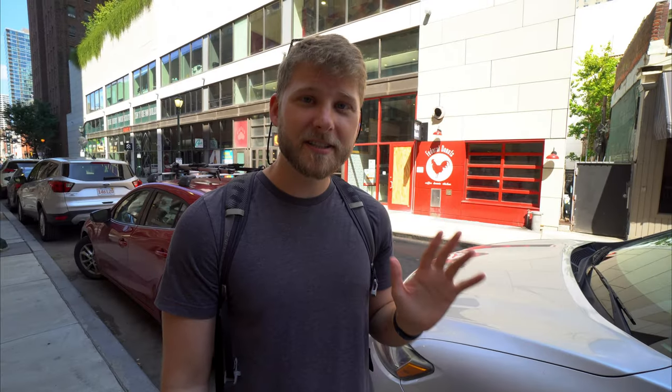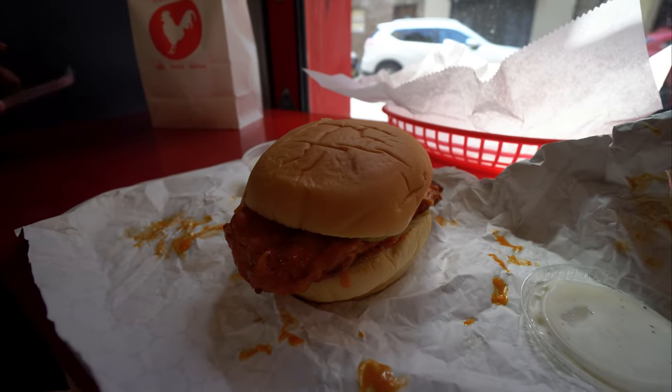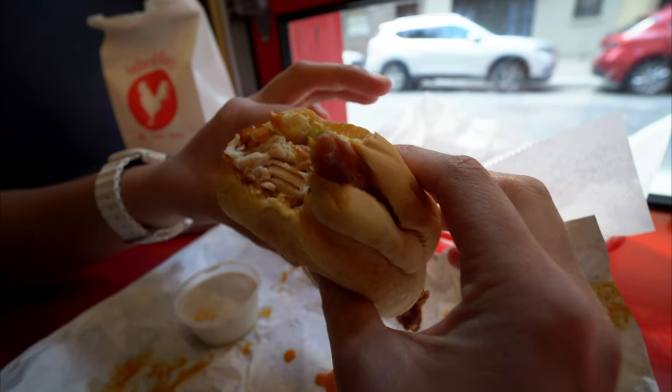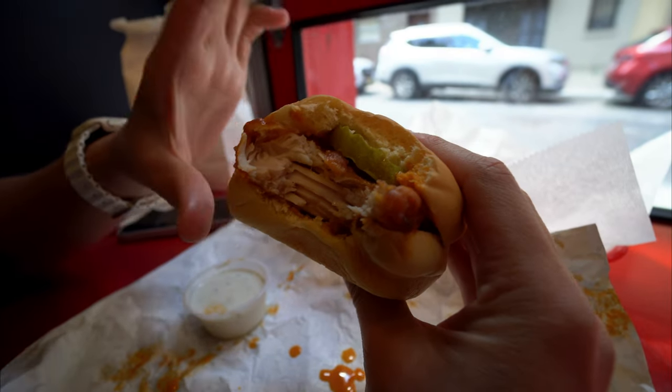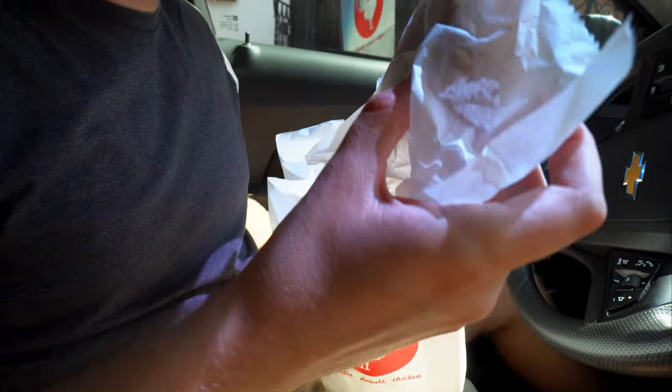We just went to Federal Donuts. Our friend told us to come here and when we arrived we were a little bit confused at the sign because it has a big chicken on it, but we went inside and it turns out it is a chicken and donut shop, which is awesome because fried chicken goes with everything. I love me a buffalo chicken sandwich. It's really very good. The bread is super soft, the chicken's crunchy, the pickle gives it a nice little tangy flavor, and their ranch is pretty good as well. You can't go wrong with ranch. We just finished eating our chicken sandwich at the Federal Donut Shop and it was delicious.